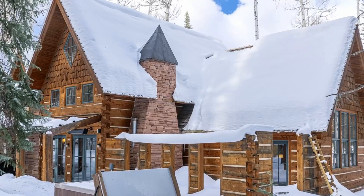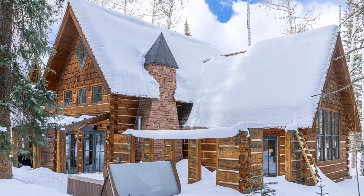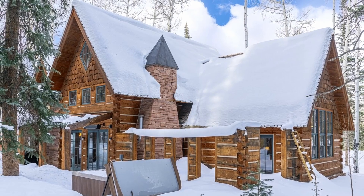Thanks to the private hot tub and a relaxing steam shower in the master bedroom, it's also the perfect escape after a day on the slopes.